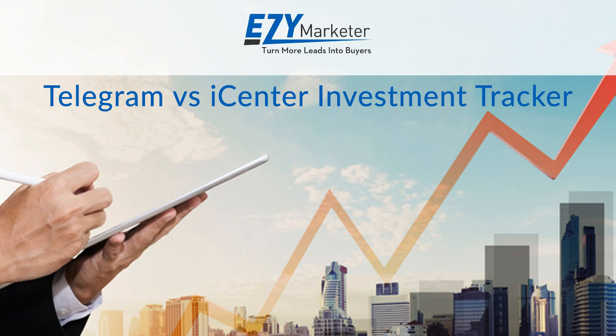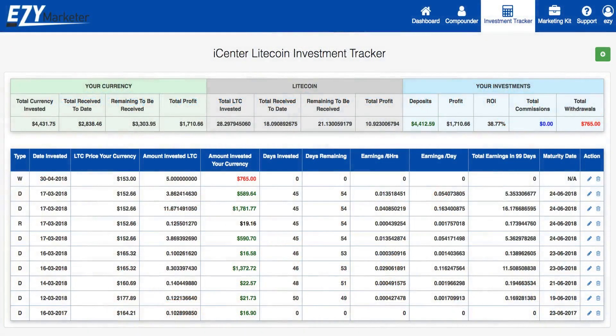Our dedicated programming team have created an awesome iCenter investment tracker where you simply enter the details of your investments, and our investment tracker then shows you at a glance everything that you need to know about your investments. You can see how much iCenter have already paid you, how much you will be paid for the rest of your investment term, and most importantly what your real-time investment position really is.